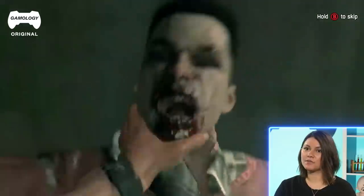It's so funny, because everybody's like, do a zombie makeup, and it's like, well, what kind of zombie are you talking about? Because there's literally so many different types of zombies.